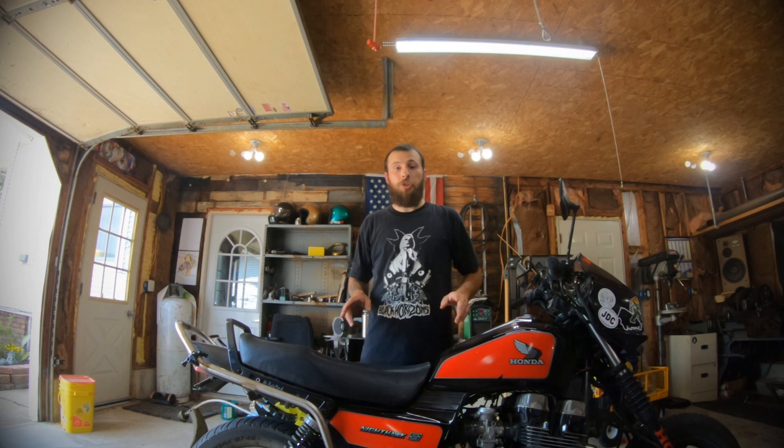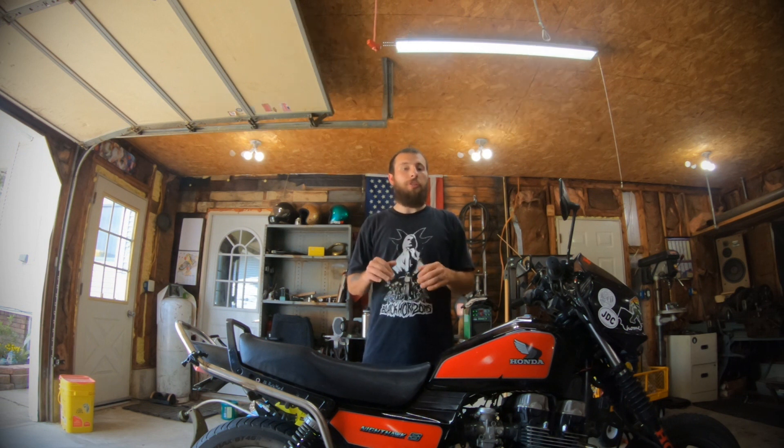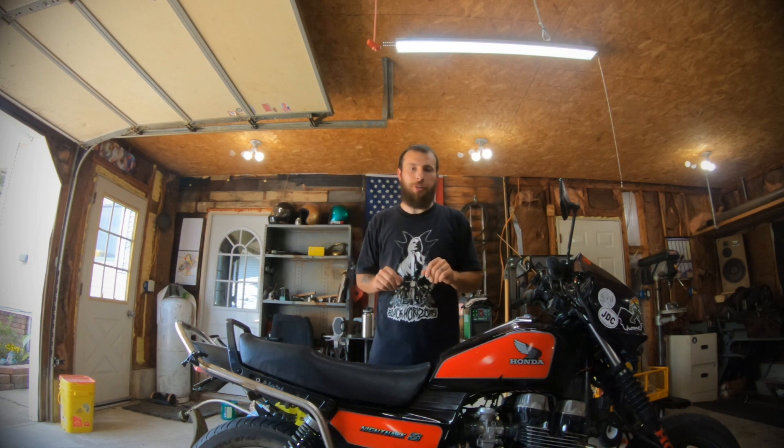I started implementing some of his techniques into my motorcycle workshop, and those are the tips I'm going to share with you today. Tip one is called First Order Retrievability. I took this right out of Adam Savage's book, and I'm going to take you over to my two workspaces and show you exactly what I mean by First Order Retrievability.